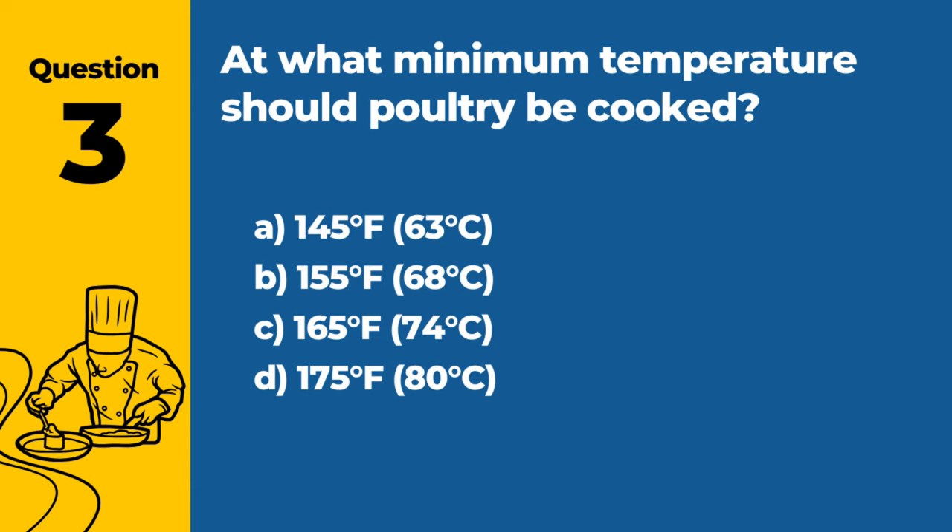Question 3. At what minimum temperature should poultry be cooked? A. 145°F / 63°C. B. 155°F / 68°C. C. 165°F / 74°C. D. 175°F / 80°C. Answer: C. 165°F / 74°C. Cooking poultry to an internal temperature of 165°F / 74°C ensures that harmful bacteria are killed.